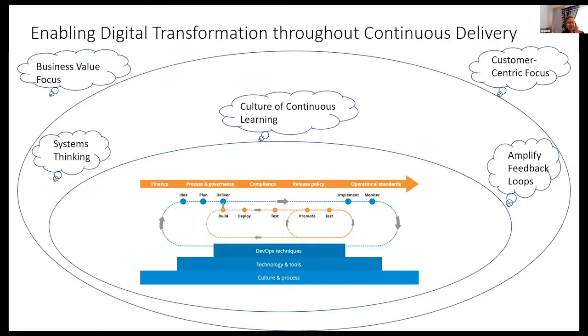In a pictorial way, you've got your business value focus and your customer-centric focus. Within that, you have your tenants of systems thinking, continuous learning, and amplifying feedback loops. Then inside that you've got your whole ideation, plan, deliver, implement, monitor, test — it's a continuous circle. That's where DevOps is. DevOps sits within the digital transformation.